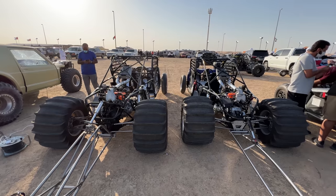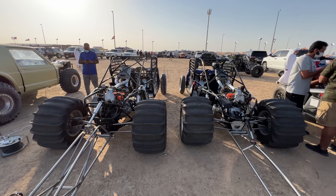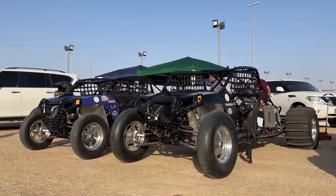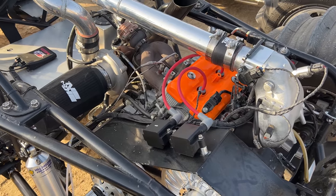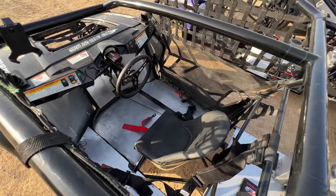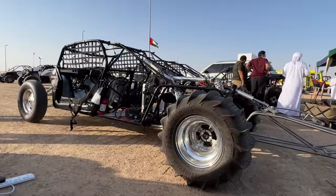These things are completely custom sand vehicles. The entire chassis was made from scratch, and then they use snowmobile engines — a built motor, massive turbo — and make over 700 horsepower. Single seater, these things have to be a wild ride.